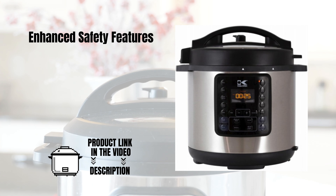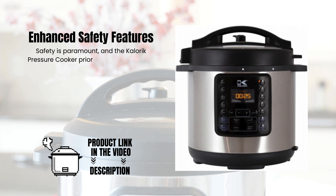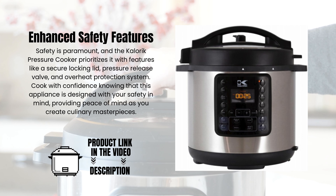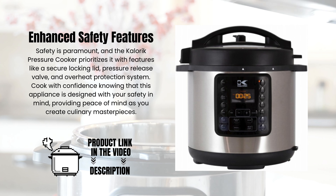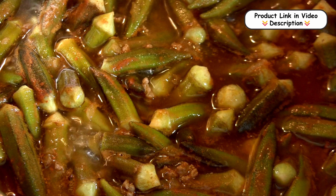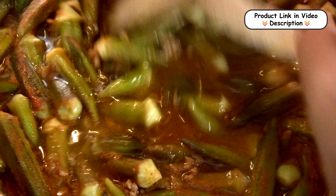Enhanced safety features. Safety is paramount, and the Caloric Pressure Cooker prioritizes it with features like a secure locking lid, pressure release valve, and overheat protection system. Cook with confidence knowing that this appliance is designed with your safety in mind, providing peace of mind as you create culinary masterpieces.